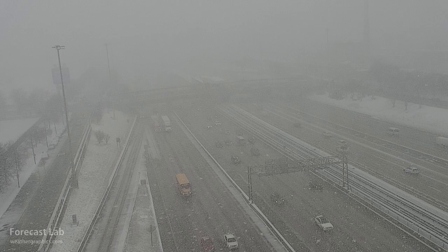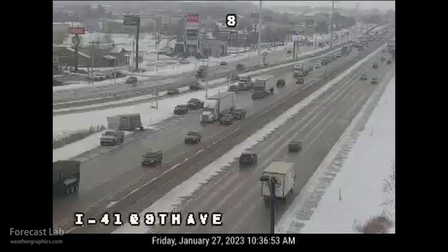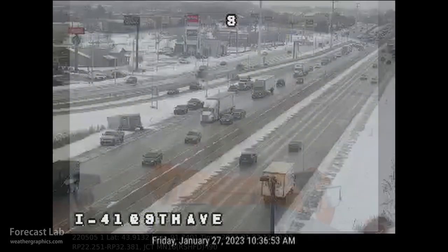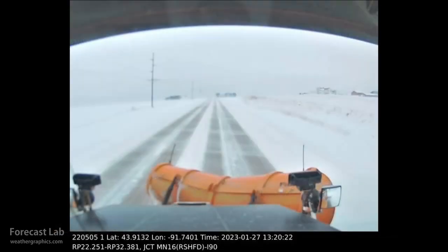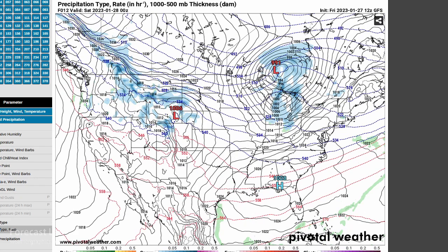That's a look at Chicago this afternoon — the Dan Ryan Expressway getting quarter-mile visibility and slick roads snarling traffic in Minnesota. Green Bay is also getting some of that messy weather, and a lot of that snow will move eastward into Michigan this evening.